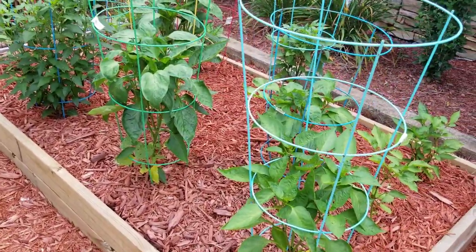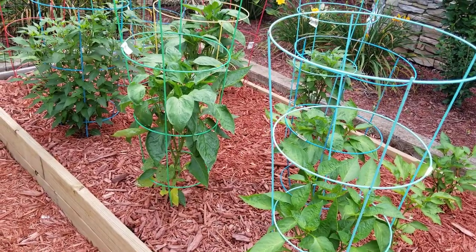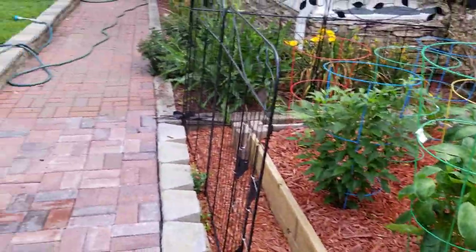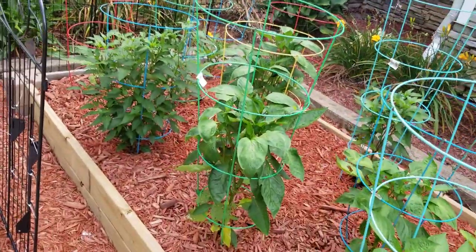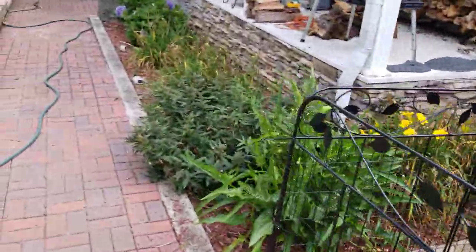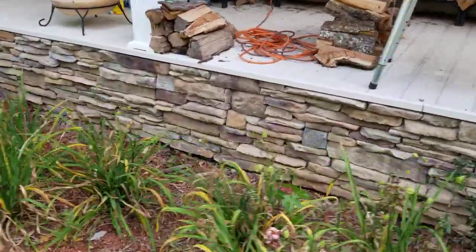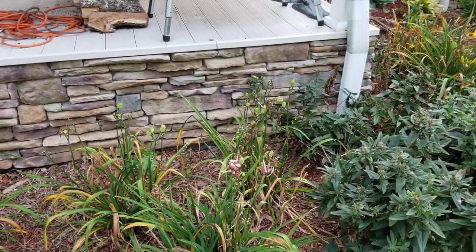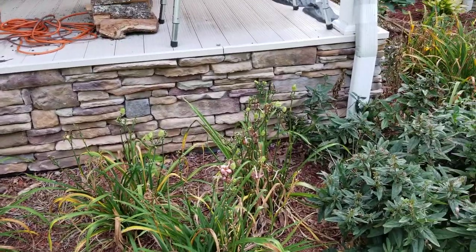These pepper plants up against the house aren't doing quite as well because they only get afternoon sun — I think morning sun makes a huge difference. We're long overdue for rain and I haven't been watering my bushes; some flowering plants are yellowing. One tip: if you water before it rains, instead of running off it soaks in — makes a big difference.